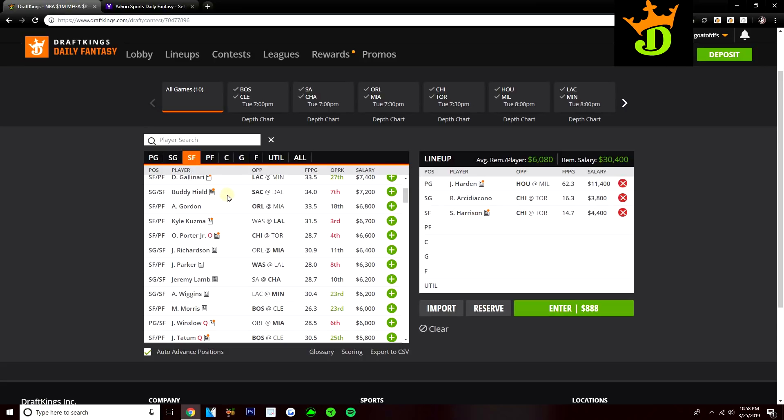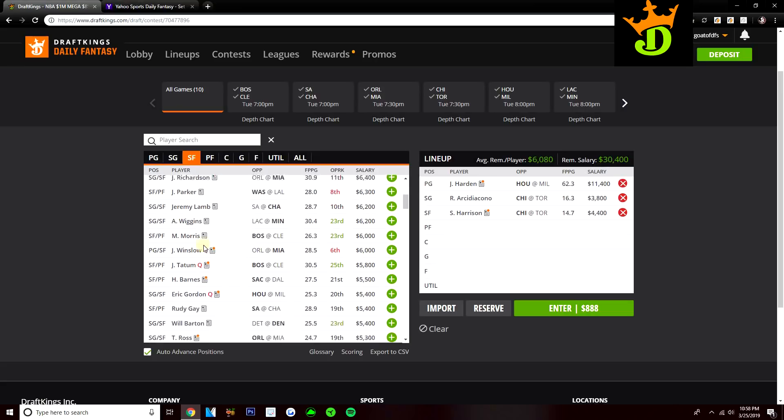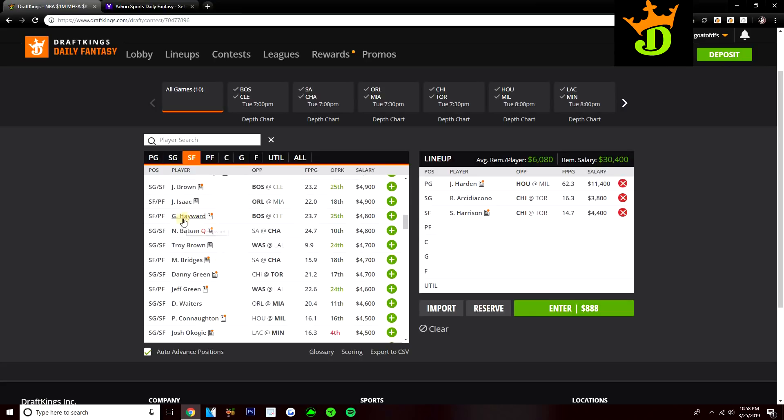I do like LeBron today at $10,200. I think I would try and find the $900 to get up to Giannis if I could, but LeBron's definitely in play at $10,200. Shaq Harrison at $4,400 you can also play at small forward. Marcus Morris got a big price raise, but for good reason — he does really well when Kyrie's off the floor. Al Horford and Jason Tatum are also questionable. If Horford and Tatum were to both sit, Marcus Morris at $6,000 would become a really good option. Gordon Hayward will also benefit with Kyrie out, and will probably start if Tatum is out — a really good value play at $4,800 if you want to consider him at small forward.